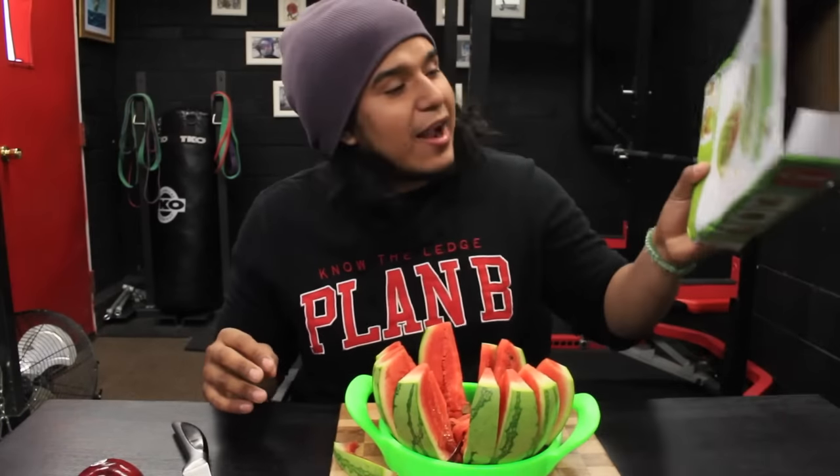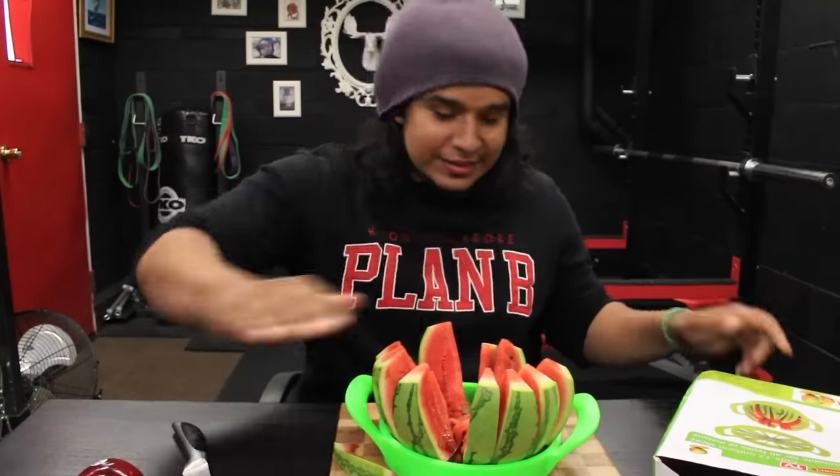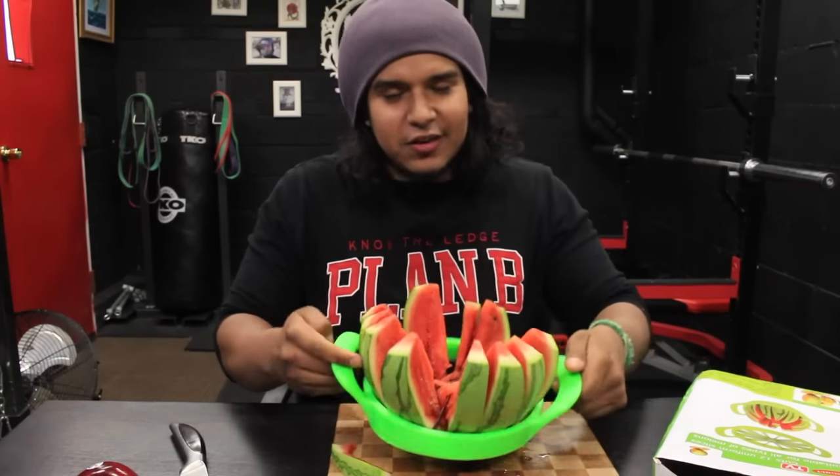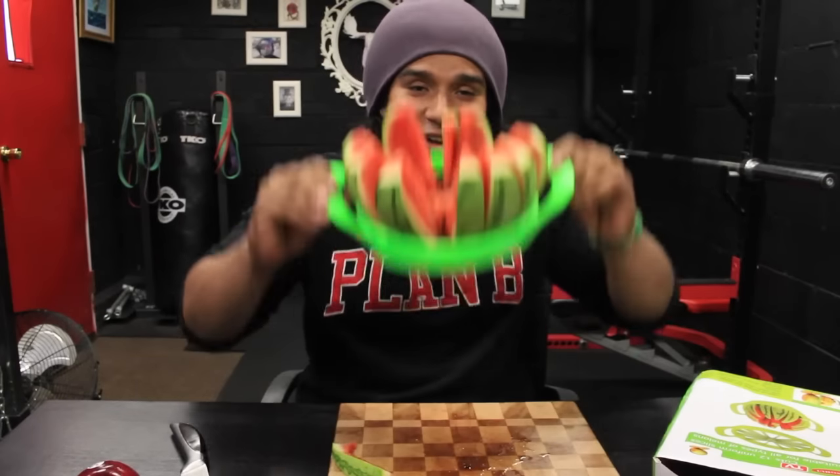Re-looking at the box, I realized that you have to cut off both the top and the bottom — that's why my watermelon is stuck. But you know what? It makes a cool hat. Look.